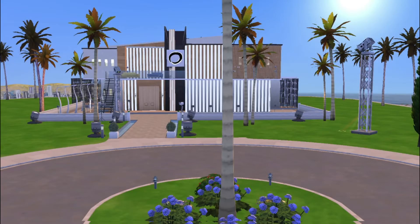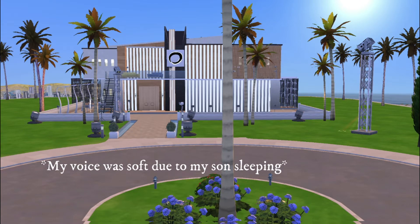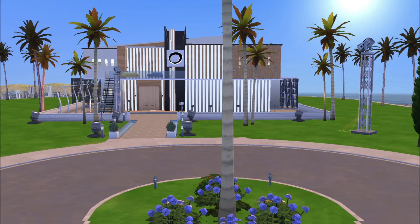Hi guys, happy Thursday! This is Felicia from Izzy Mom Games coming back with a brand new LP called The Models of Delso Valley. This LP will feature the brand new expansion pack coming out — Snowy Escape — and we are going to be doing a runway fashion show with eight of these models that live in the household. Stay tuned for a short introduction video today.